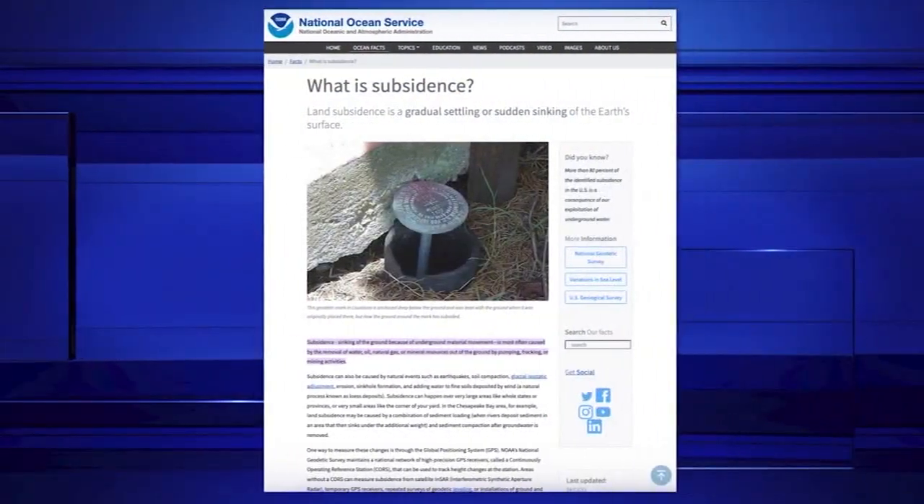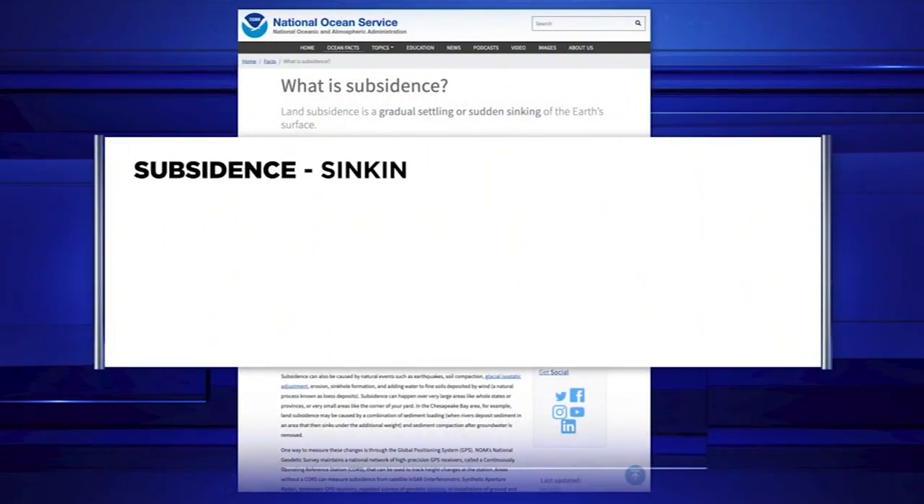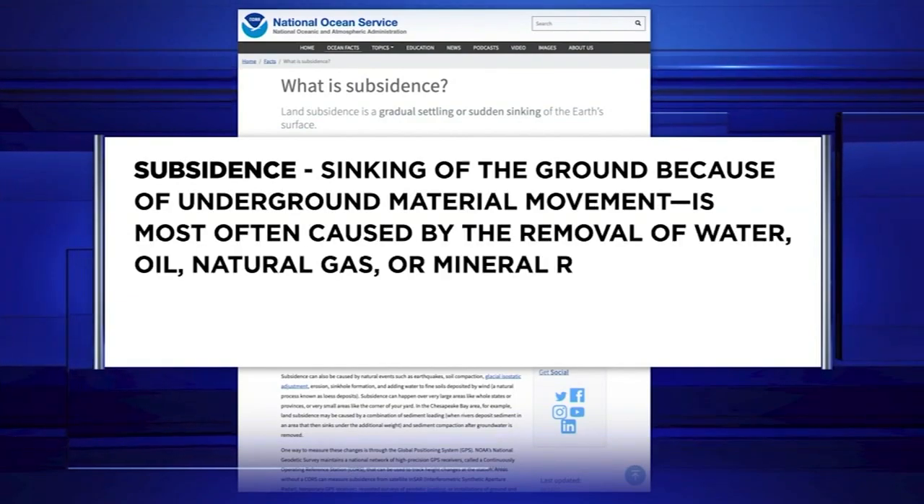We used groundwater. And so when you're pumping out groundwater and you have a population boom and industry is expanding, everyone is using the water, and that caused the land to subside. Subsidence is defined as the sinking of ground because of underground material movement.